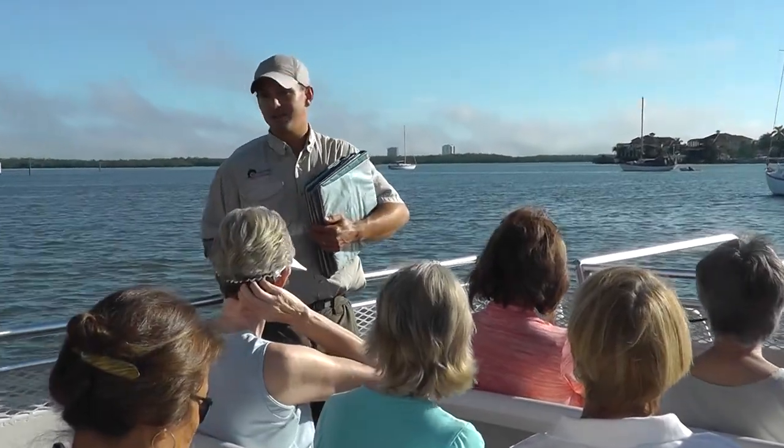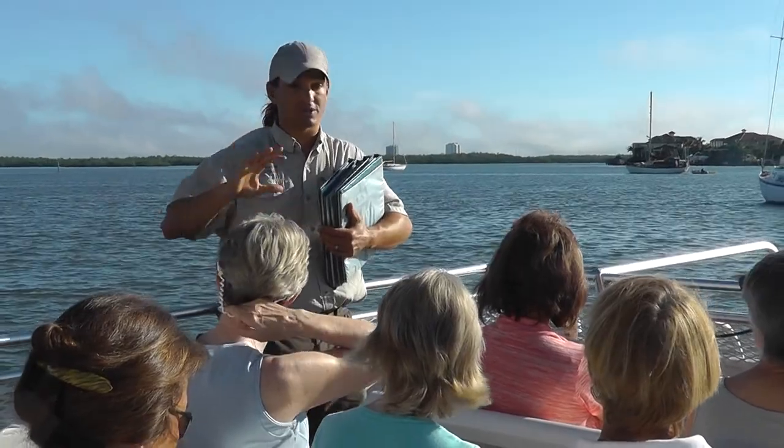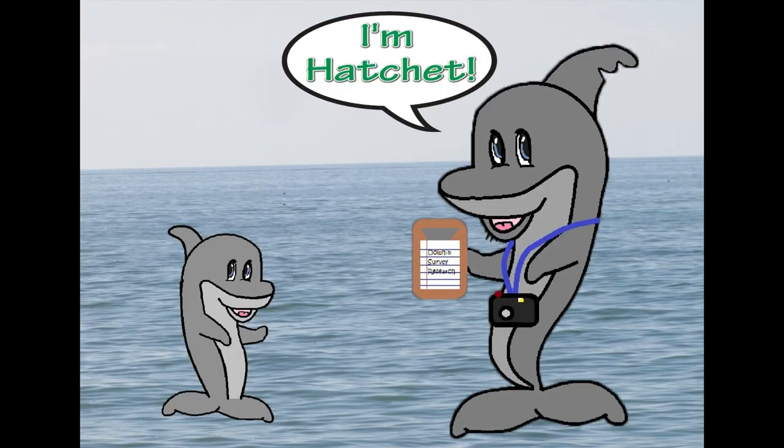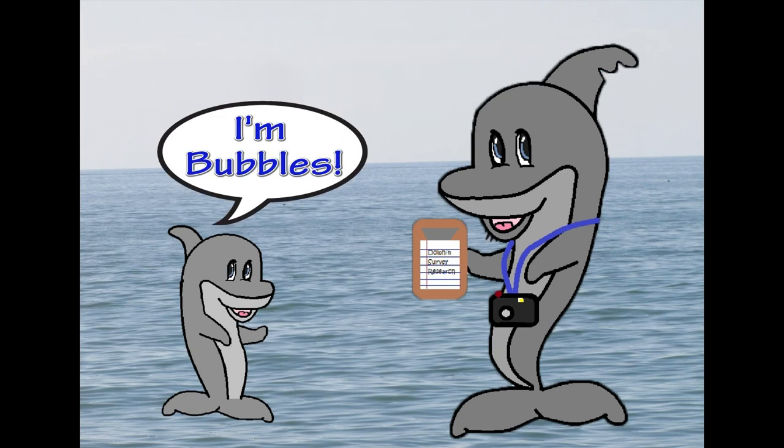And that's me. I'll be your host for the next 10 weeks of the program. And I almost forgot — two of our favorite dolphins, Hatchet and Bubbles, will be coming along for the ride.